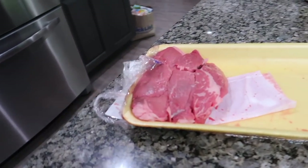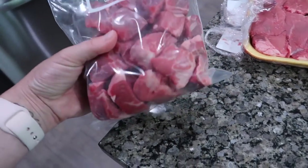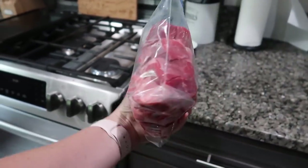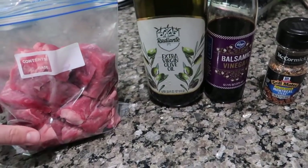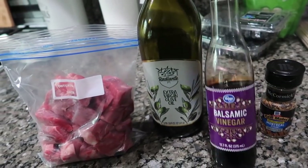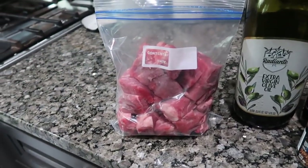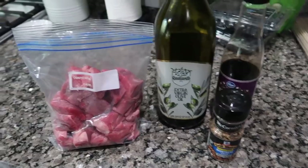There were six sirloin steaks in this package — I cut up three of them into roughly one-inch chunks, kind of bite-sized, because they'll shrink up a little when you cook them. I'm going to add some olive oil, a little balsamic vinegar, and Montreal steak seasoning — just what we have on hand — shake it up and let it marinate for about an hour until we throw it on the grill.